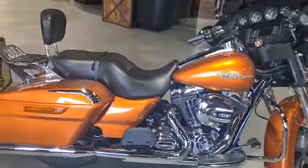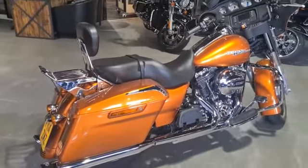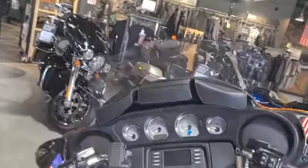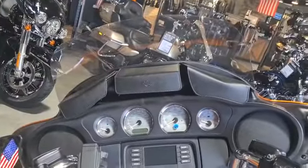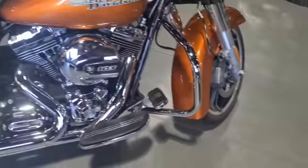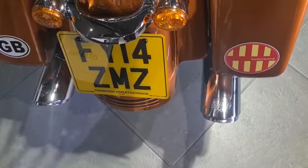The bike has been fully kitted out for touring. It's got a sissy bar and a rack with a pillion set up. It's got a tall touring screen to really keep the wind off your head. Engine bars and a set of Vance & Hines slip-ons that give it a really, really lovely sound.